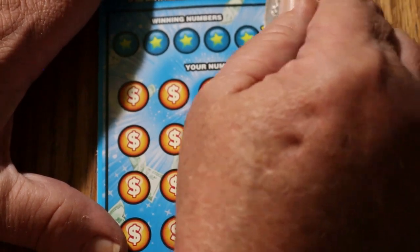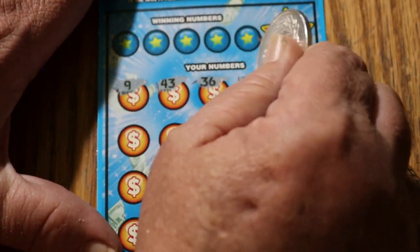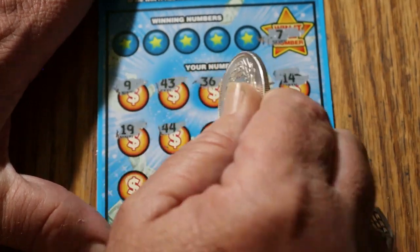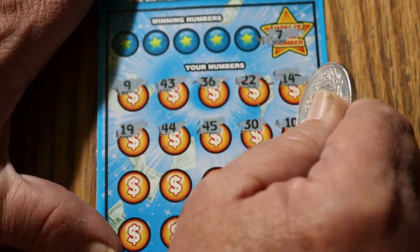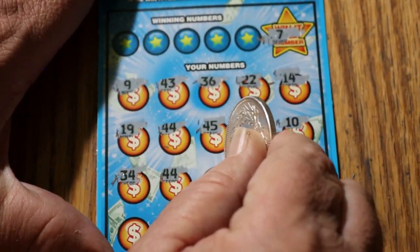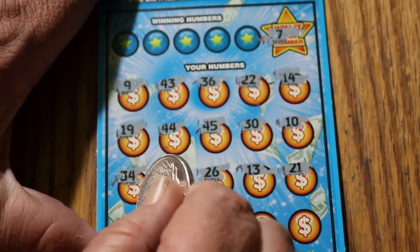Ticket number 10. Win It All number is lucky number 7. We've got a 9, 43, 36, 22, 14, 19, 44, 45, 30, 10, 34, and 44. We've got two 44s — winning ticket, but no number 7. 26, 13, 21, 40.